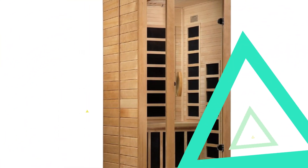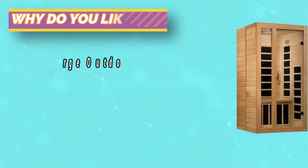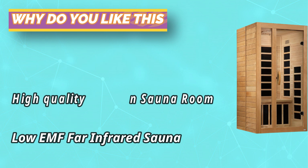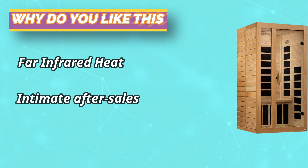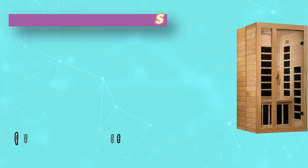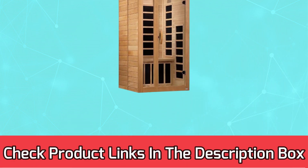Convenient hand-access zippers and a detachable frame for storage or traveling, so you can enjoy a spa experience no matter where you are. Upgraded with 601D double-layer Oxford fabric; foldable chair is not easy to damage and easy to store. For current prices and discounts, check links in the description box.